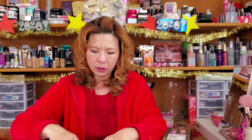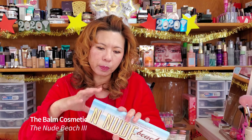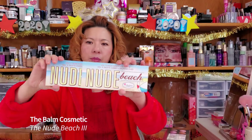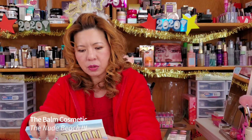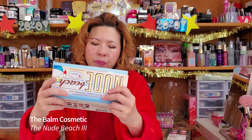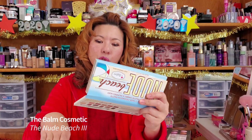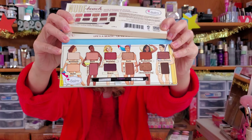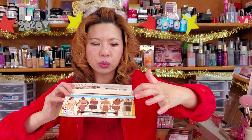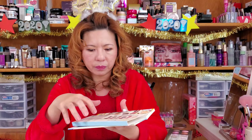The next one is called Nude Beach Volume Three — again an eyeshadow palette from The Balm. Same packaging with a sleeve, a little brush inside, and a long mirror. This one has a mix with a little bit of color — some berry and reddish tones, which is more fun compared to Nude Dude Volume Two which is very neutral. I love those two darker shades — love love love them, very pretty.